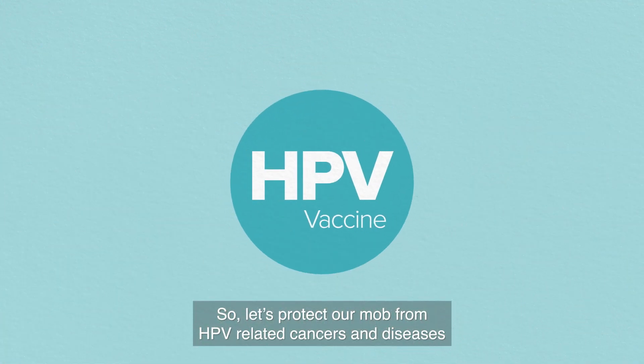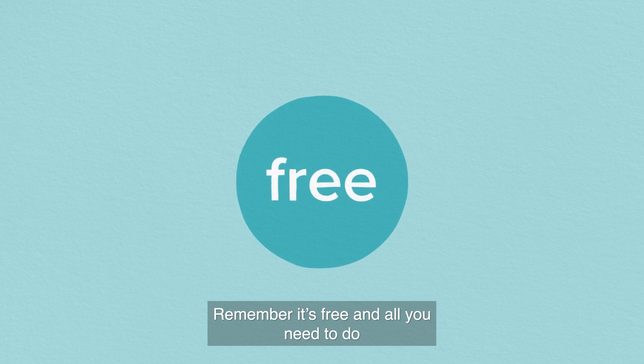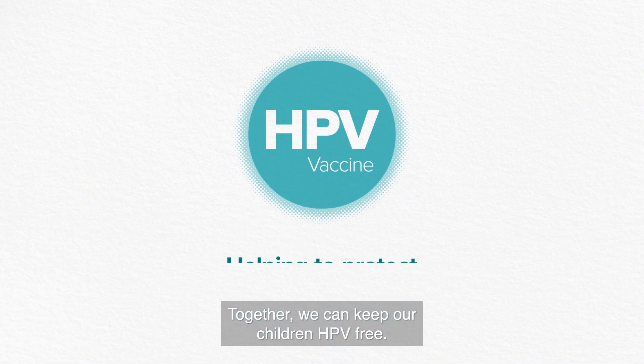So let's protect our mob from HPV-related cancers and diseases by making sure our children get the HPV vaccine. Remember it's free and all you need to do is say it's okay by signing the consent form. Together we can keep our children HPV free.